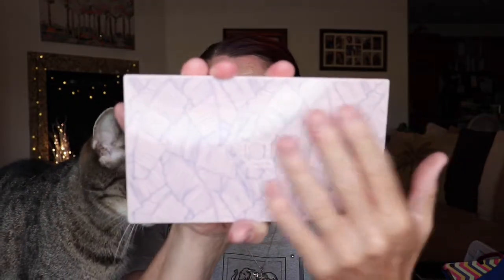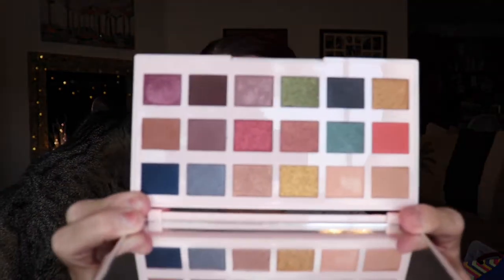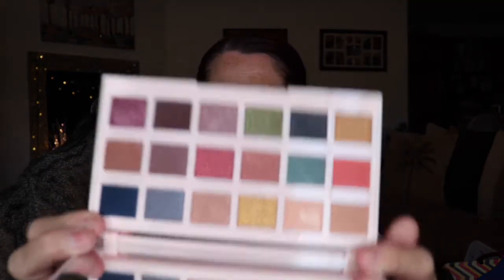Then we got the Ciate London The Editor Palette in New England, and it did have a carton with it. This was $32. It's really pretty packaging with palm trees on it and a little bit of texture. I got a chance to try it once already and it was okay — the formula is not bad. I've never really heard anybody talk about Ciate London's eyeshadows other than the Roger Rabbit one that everybody said was horrible, but so far it's okay.